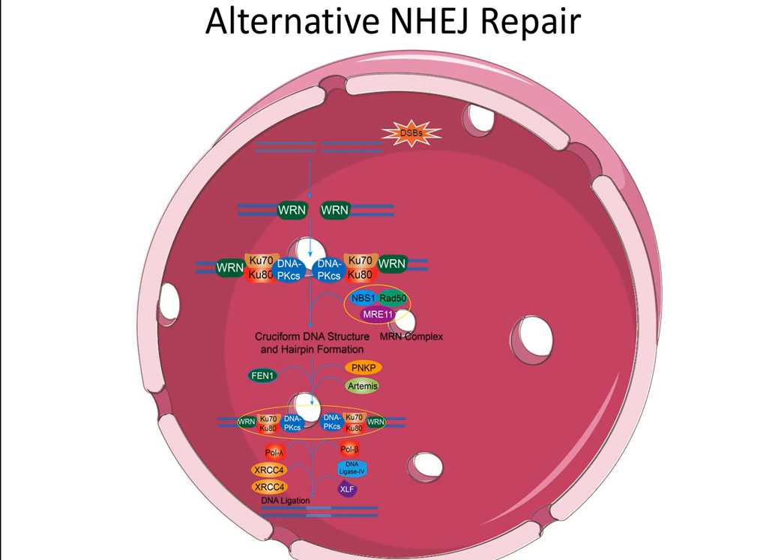In addition, an alternative NHEJ repair pathway also exists. Firstly, the double-strand break site can activate the ATM pathway, and this pathway will activate the MRN complex and PARP-1. The MRN complex will further enhance conventional NHEJ repair. Activated PARP-1 will be recruited to the double-strand break site, and with the help of XRCC-1 and DNA Ligase-3, the break site is repaired.